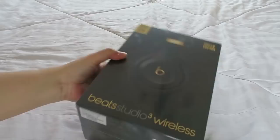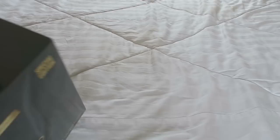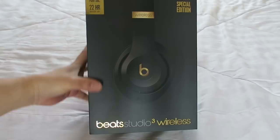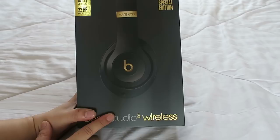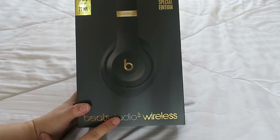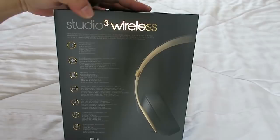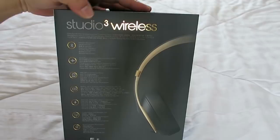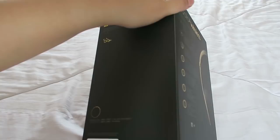Let's unbox it together! I was actually debating whether to get the Solo 3 Wireless before we got married as a reward for all the planning, but decided against it because it's so expensive for a pair of headphones. I didn't know my husband took note of that. The box is very sleek with gold foiling and the color is Shadow Grey.